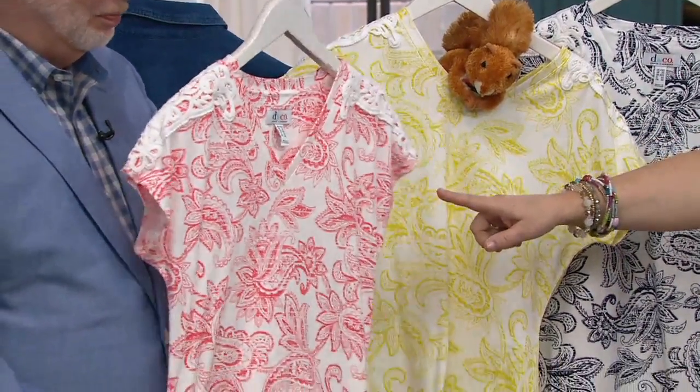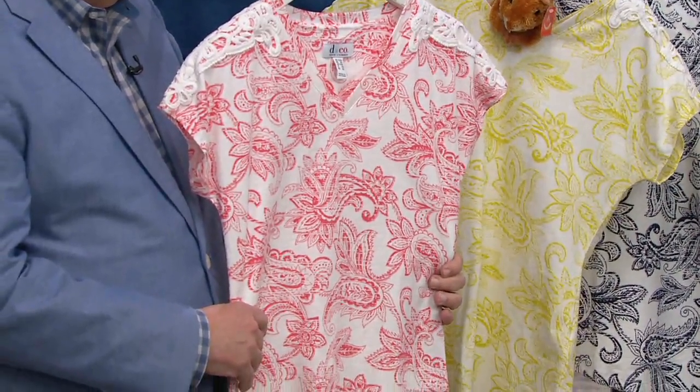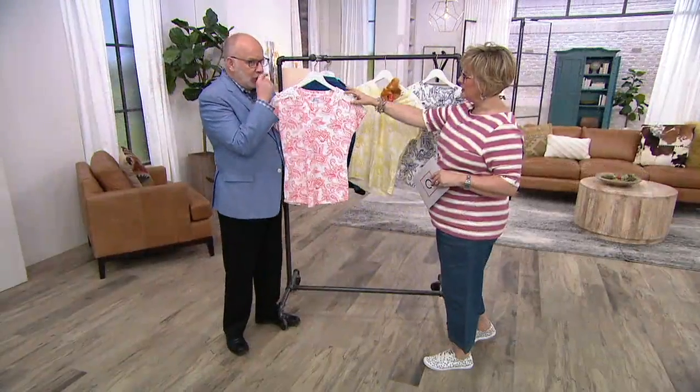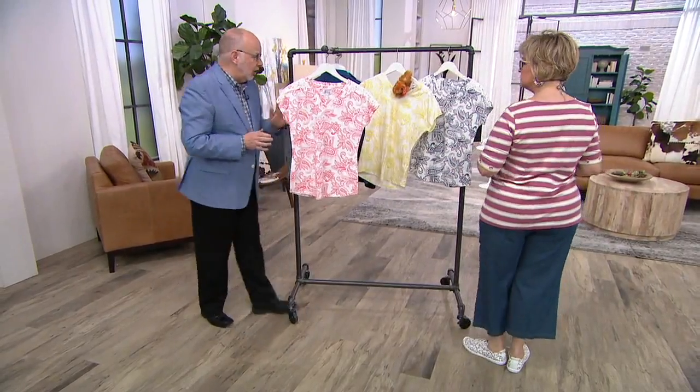The other colors include warm coral — this is Nutsy's pear — and then we have navy. Let's start with the shoulder. Should we show it on? Do you want to show details on the models to see it on?